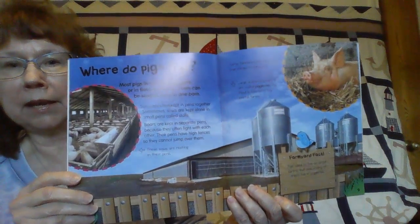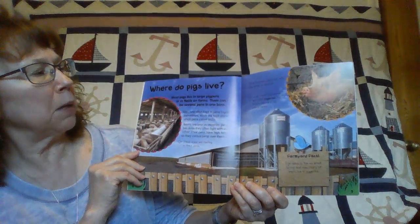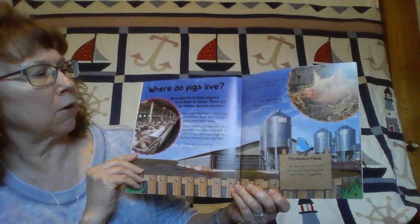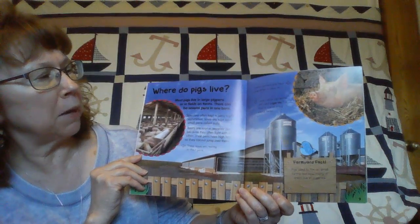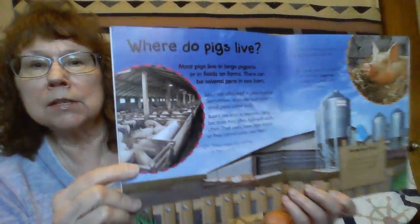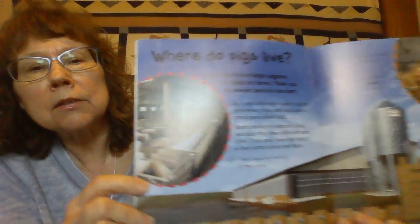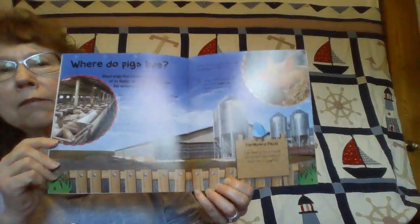Where do pigs live? Most pigs live in large pig pens or in fields on farms. There can be several pens in one barn. Look, this is inside one barn — look at all those pens.